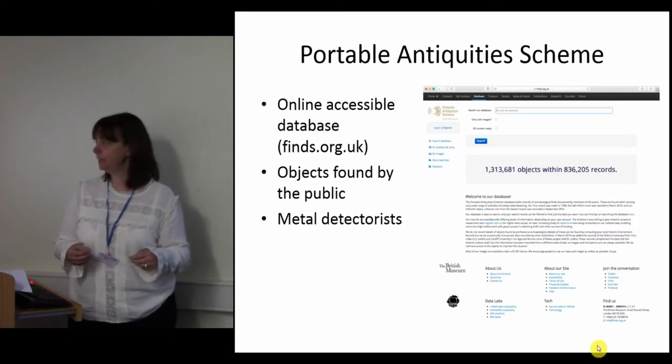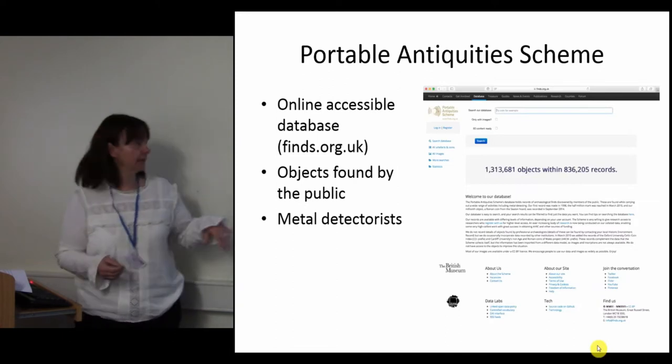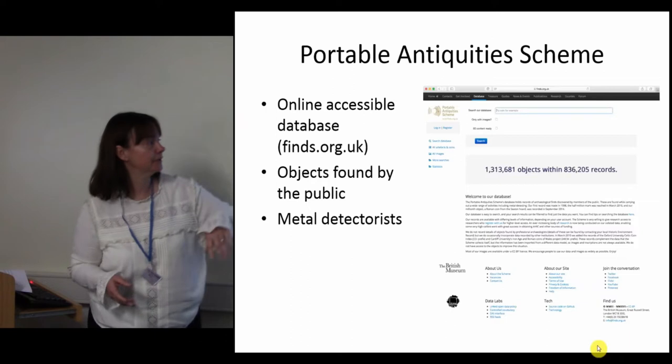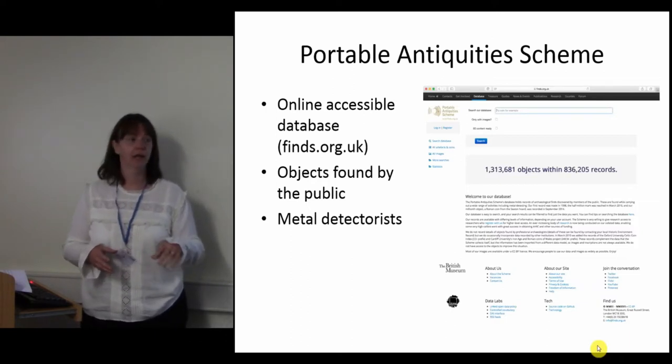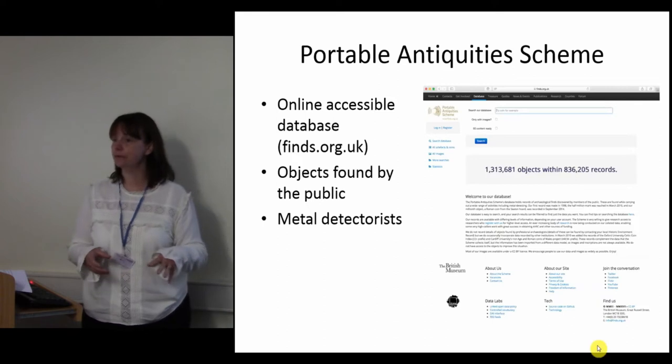It's probably an underused resource if I'm completely honest. But as things stand — that screenshot is from the last few days — we've got over 1.3 million objects from across England and Wales.